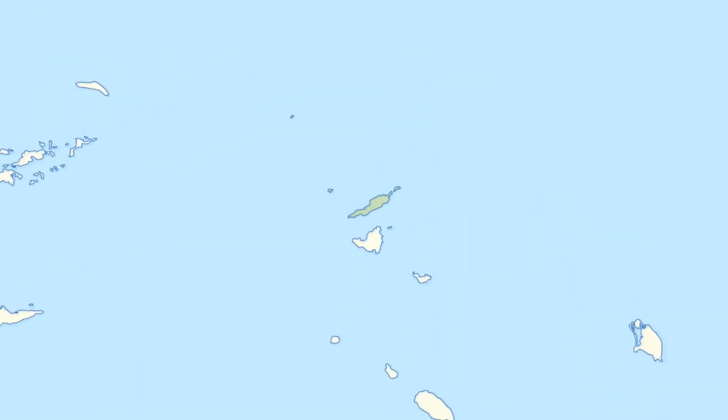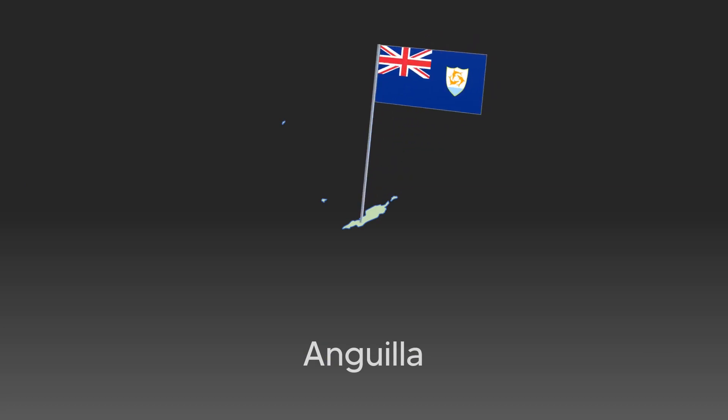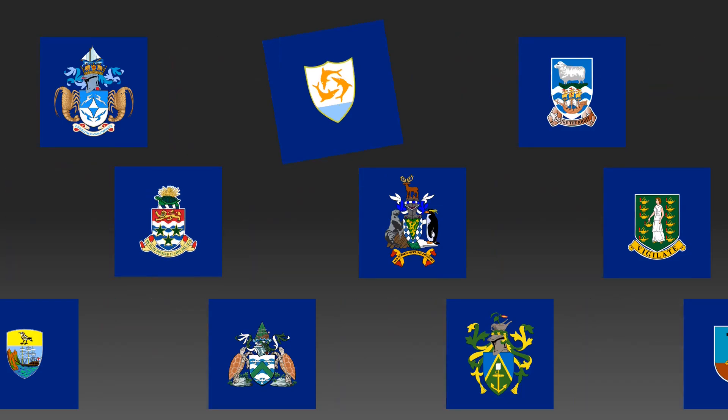At the northernmost area of the Leeward Antilles sits Anguilla, a British overseas territory whose flag, blue ensign aside, always fascinated me. It's three dolphins doing the sickest pirouette in the air. It also stands out, blue ensign aside, among the British overseas territories' flags because of how simple its charge is.